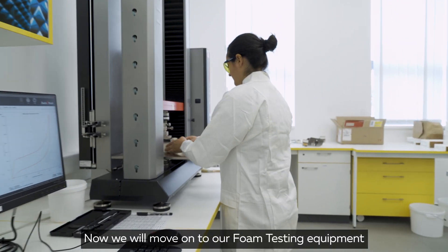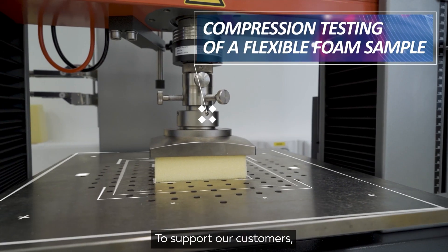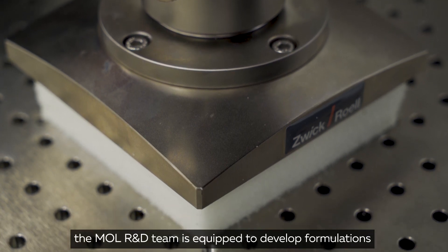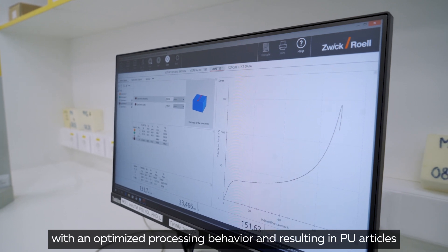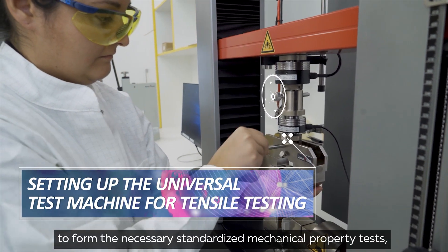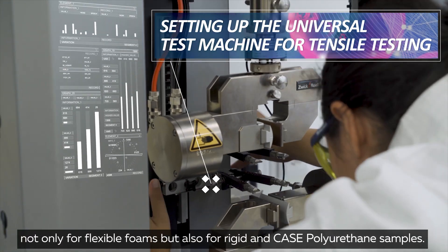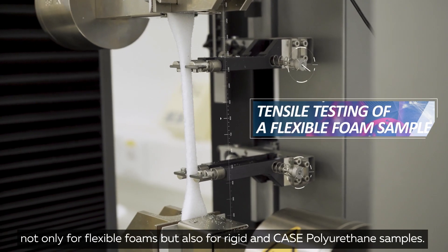Now we will move on to our foam testing equipment. To support our customers, the Mole R&D team is equipped to develop formulations with an optimized processing behavior, resulting in PU articles with the desired mechanical performance. A full array of testing equipment is available to perform the necessary standardized mechanical property tests, not only for flexible foams, but also for rigid and case polyurethane samples.